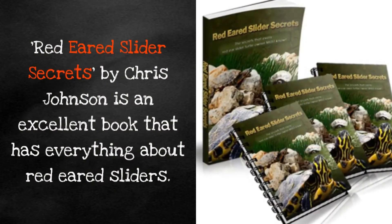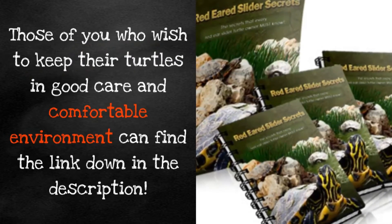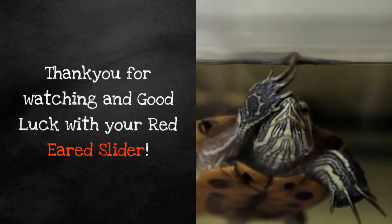Red-Eared Slider Secrets by Chris Johnson is an excellent book that has everything about red-eared sliders. Those of you who wish to keep their turtles in good care and a comfortable environment can find the link down in the description. Thank you for watching and good luck with your red-eared slider.